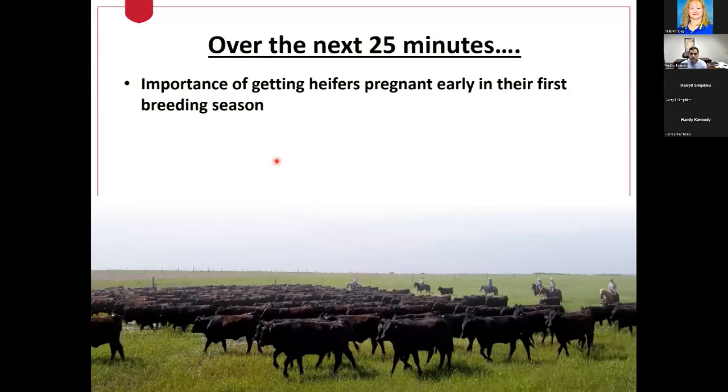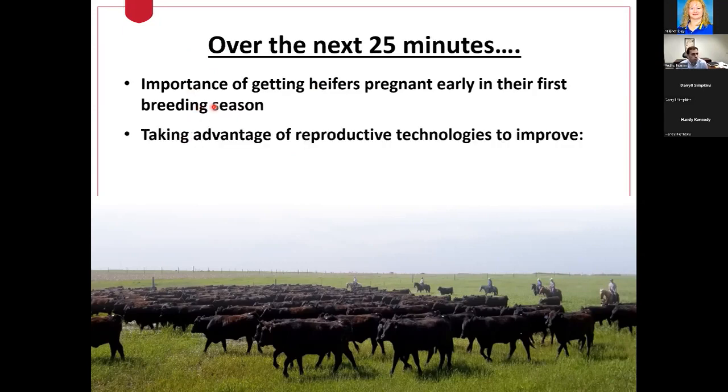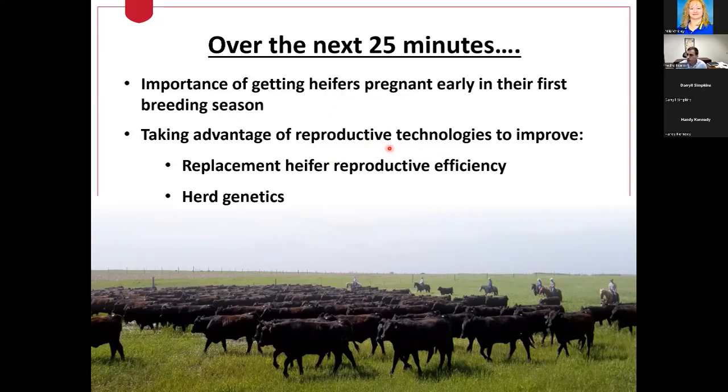The way I organized my presentation was to first revisit some of the things from Dr. Lee Jones' presentation, where he briefly talked about the importance of getting replacement heifers pregnant early in their first breeding season. Then I'll transition into some of the reproductive technologies that we, as beef cattle producers, can take advantage of — mostly focusing on replacement heifers — both from a reproductive efficiency standpoint and from a herd genetics and genetic improvement standpoint.